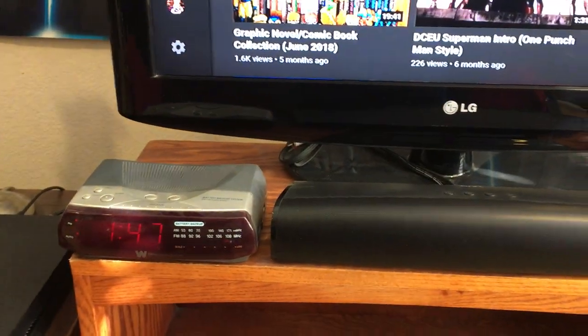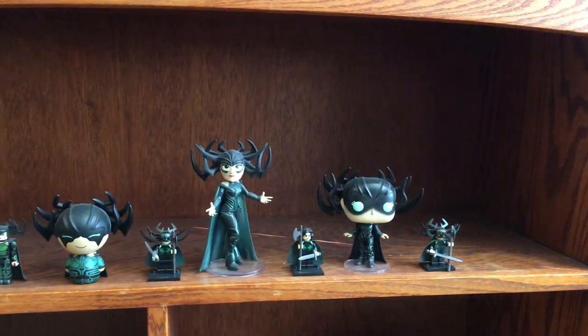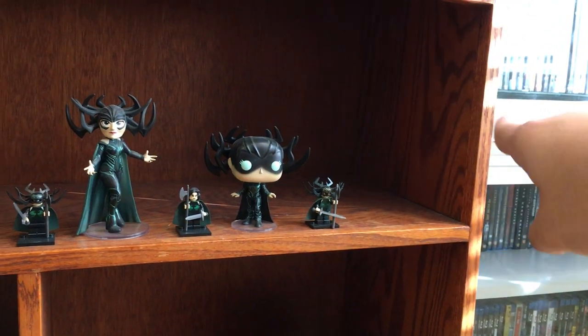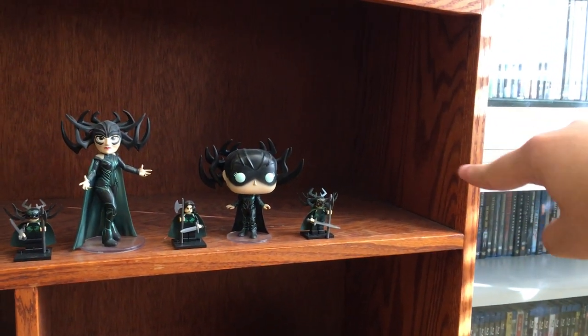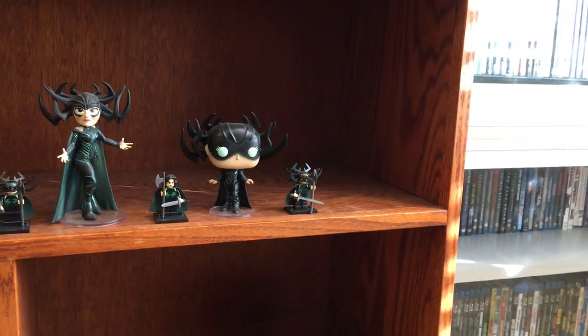Sound bar. Alarm clock. And then you got my Hela stuff right here from Thor Ragnarok. There is a space there because I pre-ordered the Mezco Hela figure, so that should be coming in next year or early next year in 2019.